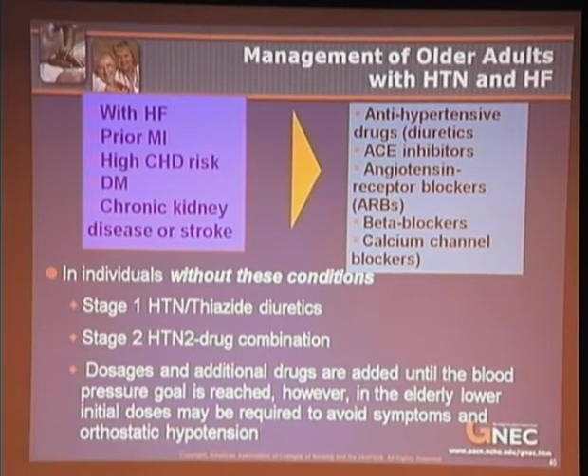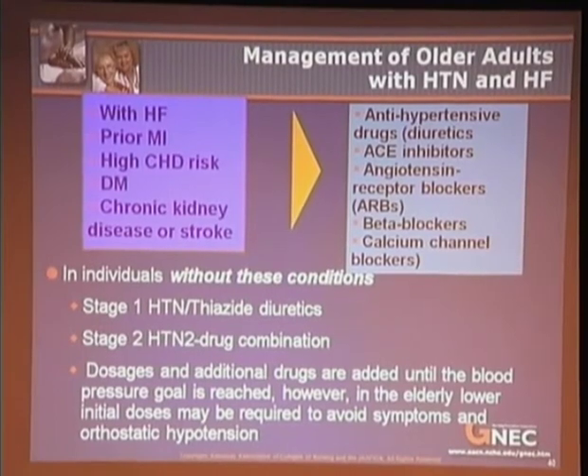An individual with heart failure, prior MI, high CHD risk, diabetes mellitus, chronic kidney disease, or stroke may require a variety of antihypertensive drugs. In stage one hypertension — a BP of 140–159 over 89–99 — the first-line treatment is a thiazide diuretic. In stage two, which is greater than 160 systolic or greater than 100 diastolic, a drug combination is usually required. Dosage and additional drugs are added, as with my mother, until the blood pressure goal is reached, and lower additional doses may be needed to avoid orthostatic hypotension.